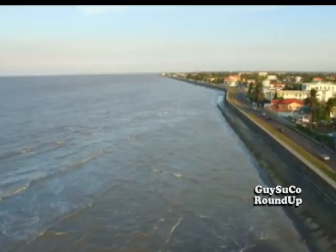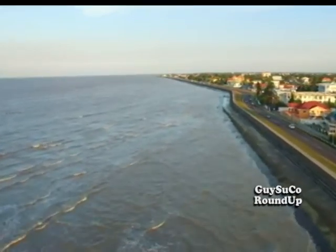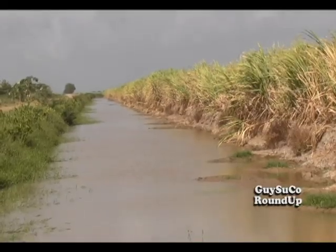The coastal land, which is highly populated for residential and commercial purposes, is below sea level and is often threatened by floods. Gaisuku is one of the organizations that depends heavily on our water resources.